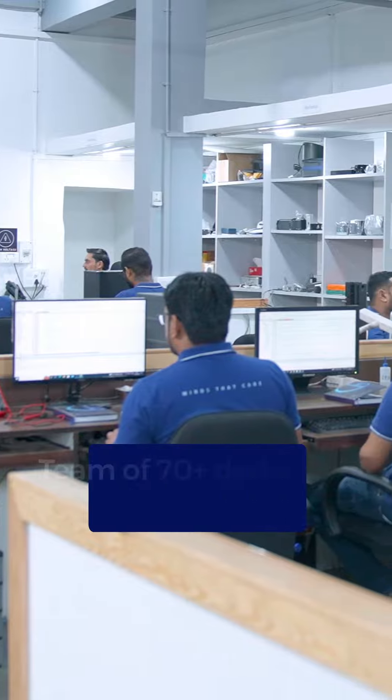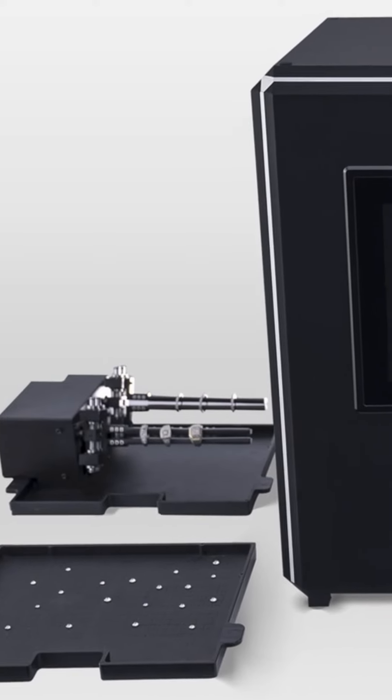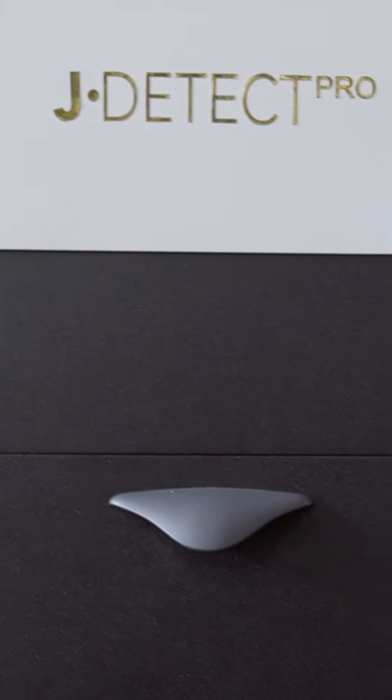We have a strong team of 70-plus dedicated researchers. So embrace authenticity, protect your investment, and choose DRC's Diamond Detection Machine. Join the movement that ensures trust and integrity in the diamond market.